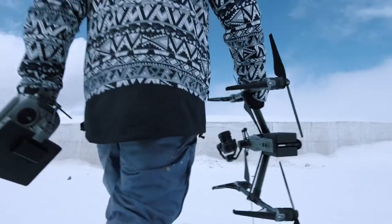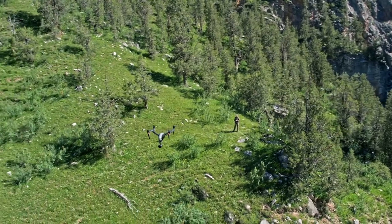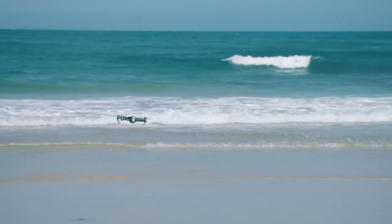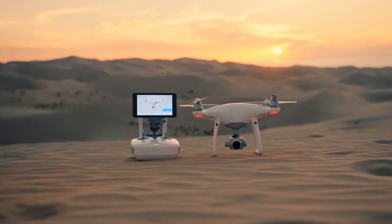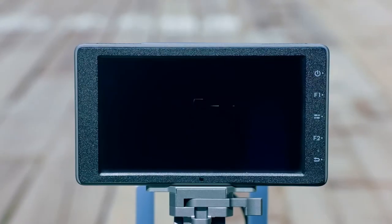Crystal Sky handles the sun, coldness, and heat well — for me it's indispensable. Professionals can choose between 7.85-inch and 5.5-inch models, which are compatible with various DJI products. Photographers can now see perfectly and go wherever creativity takes them with DJI Crystal Sky.